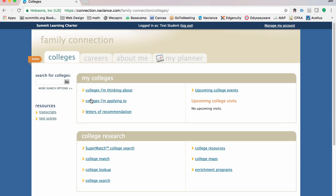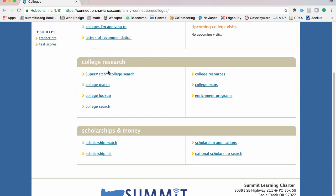In the colleges tab there is a section called my colleges, where you can favorite colleges, think about where you're applying to, see your letters of recommendation, and see upcoming college events. There's a place to research colleges — you can do a SuperMatch college search, put in things you're interested in, and whittle down colleges that match your interests, GPA, and a variety of variables. Finally, there's a section for scholarships — the National Scholarship Search — and your counselors will update local scholarships as well for you to look at, apply to, and hopefully get some good financial aid.